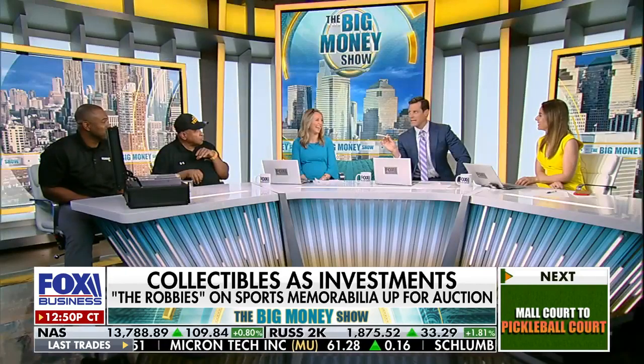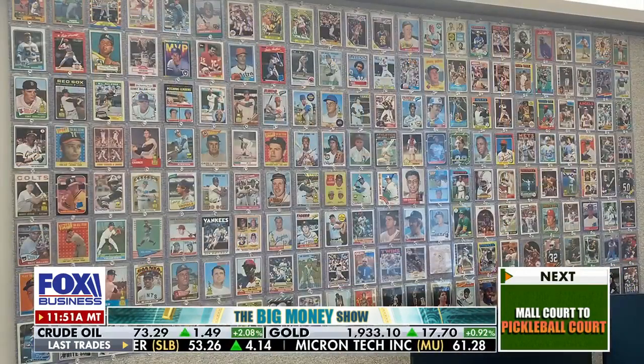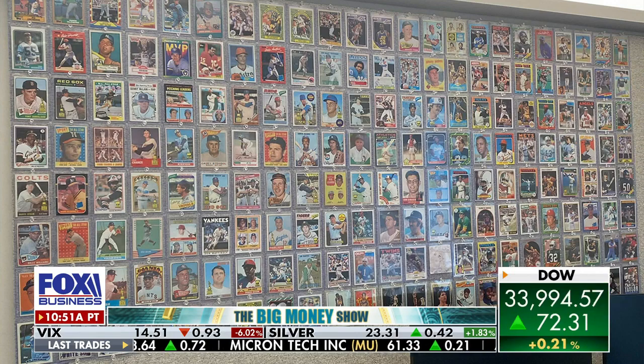So, fellas, I'm a collector. I've actually got a whole collection in my office here at Fox. I think we've got a picture of it — that's my cardboard glory wall, and that's where I put baseball cards that I love. That's my office. But here's the thing — I love collecting, but I could never part with what I collect because I just fall in love with it.